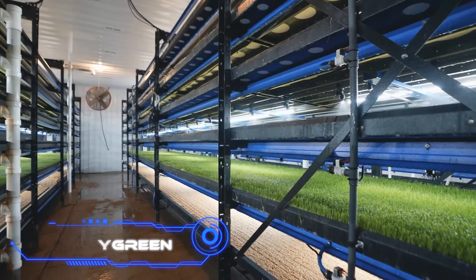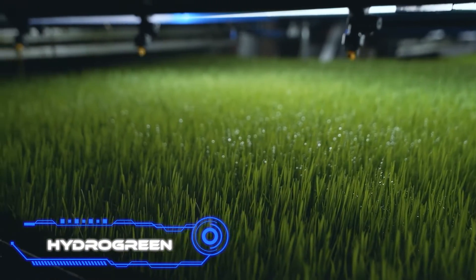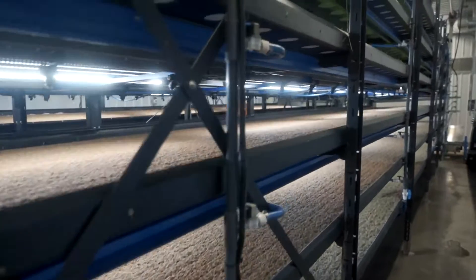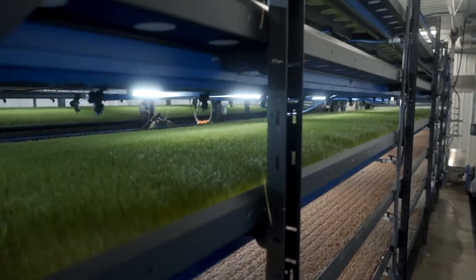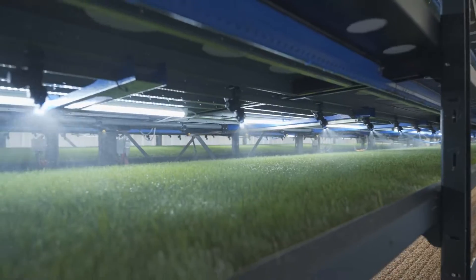Hydrogreen. You can provide your livestock with nourishing new feed with the touch of a button. Zero waste, year-round productivity, and 95% less water use than standard fields. It sounds like something out of a fairy tale, yet it's already true.